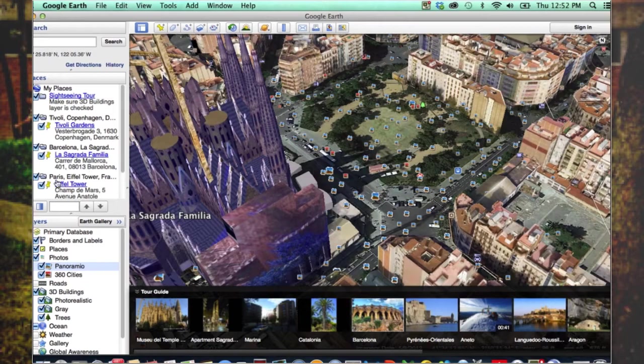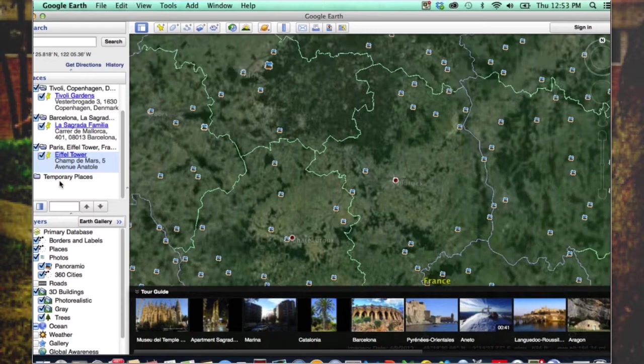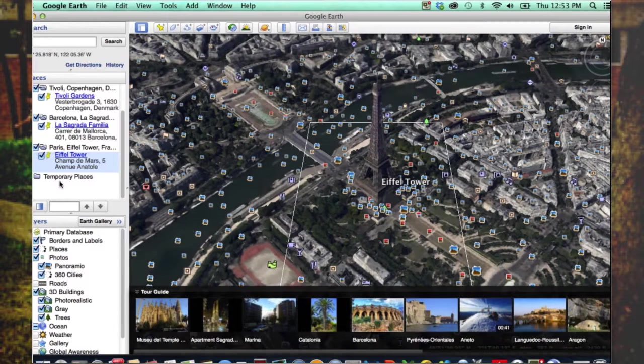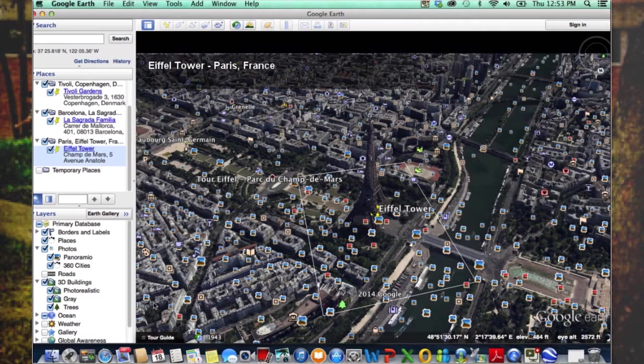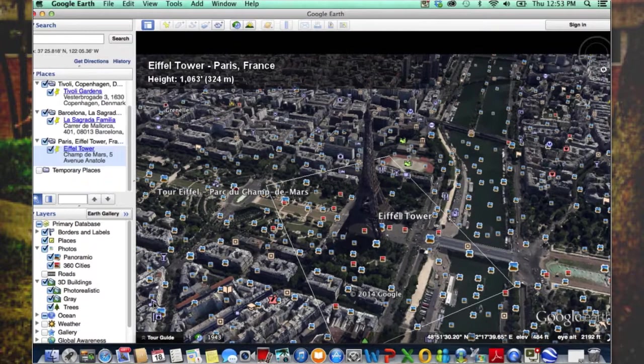Our next stop is Paris and we are going to be visiting the Eiffel Tower. Google Earth is already taking us there and we are already there. It's amazing how fast we can travel. Again we have the tour guide options, and this time we are going to take a tour of the Eiffel Tower. Google Earth is giving us a virtual tour and we have the 3D experience — it's amazing.